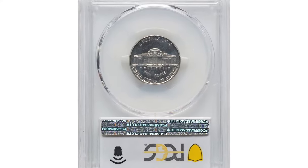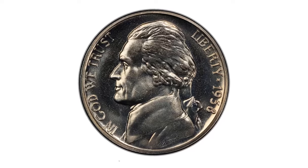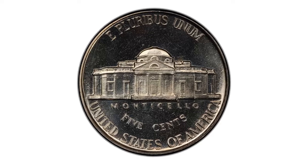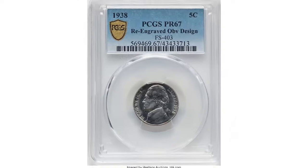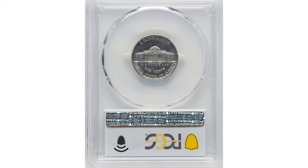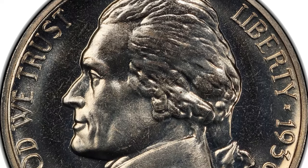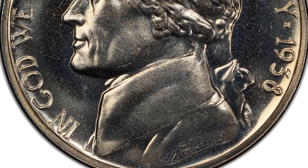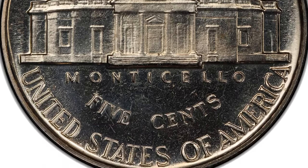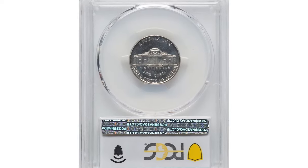The 1938 proof Jefferson nickel in PR67 grade is a rare and sought-after coin among collectors. In PR67 condition, this proof coin displays remarkable preservation with strong luster and minimal imperfections. The FS-403 designation identifies a specific re-engraving variety, adding to its numismatic significance. Collectors prize this coin for its historical context as the first year of the Jefferson nickel series and the unique characteristics of the re-engraved obverse.